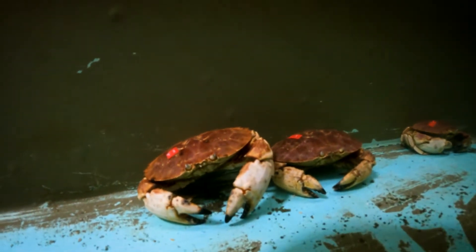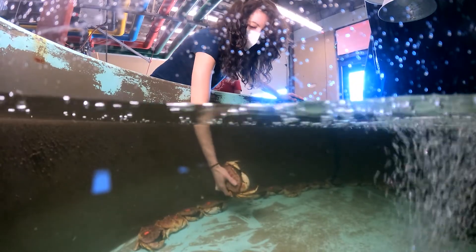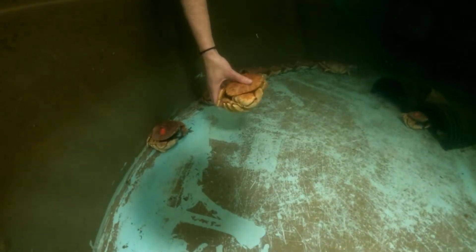My PhD work focuses on the commercial fishery for Jonah crab, which is a species they catch in lobster traps in southern New England. Jonah crab live really far offshore in really deep waters, so it's not a very well understood species. It's necessary for us to bring them into a facility like the aquarium here and observe them to get growth information and data that we can use in modeling the species.